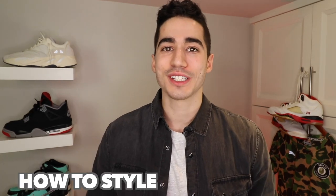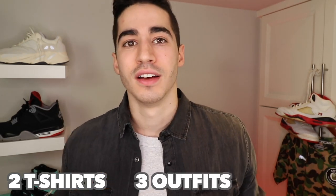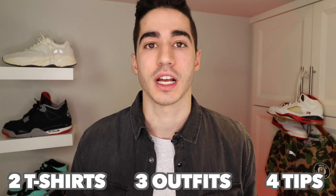In this video I'm going to be teaching you how to style BAPE t-shirts. I got two t-shirts and I'm going to be showing you guys three amazing outfits and four great tips for you to follow when it comes to styling BAPE, so let's get it started.